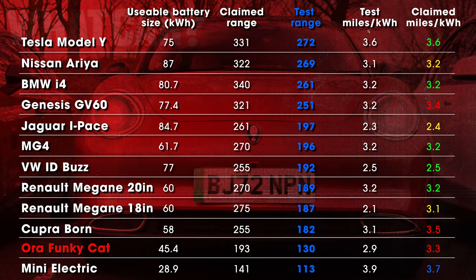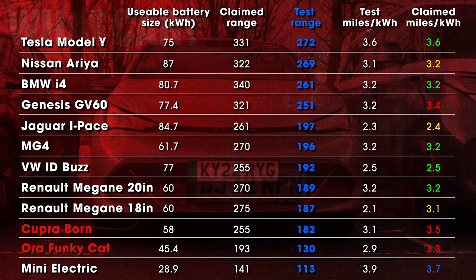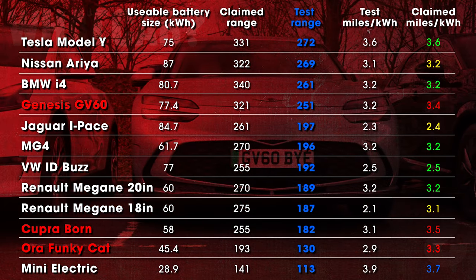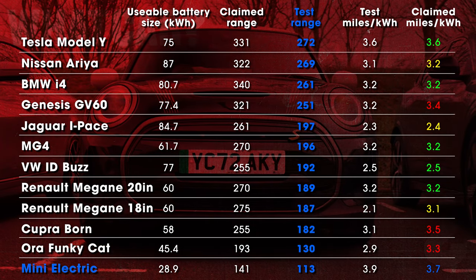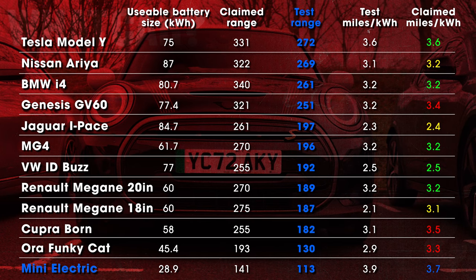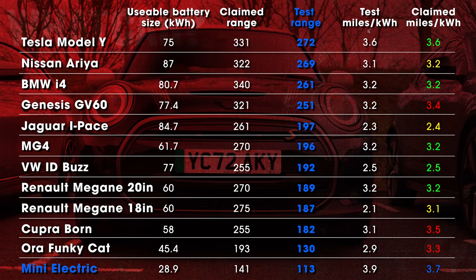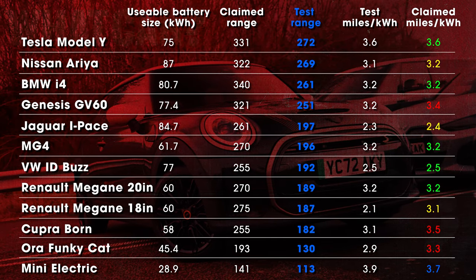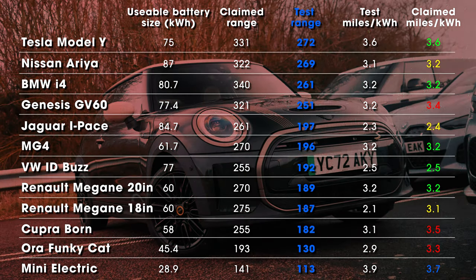The Funky Cat promised 15% better efficiency than it was actually delivering, while the Cupra and GV60 also over-promised. The Mini, on the other hand, claimed 3.7 miles per kilowatt hour — an efficiency figure that would have still made it the most frugal user of electricity here — but our calculations showed it was actually delivering fractionally under 3.9 miles per kilowatt hour.